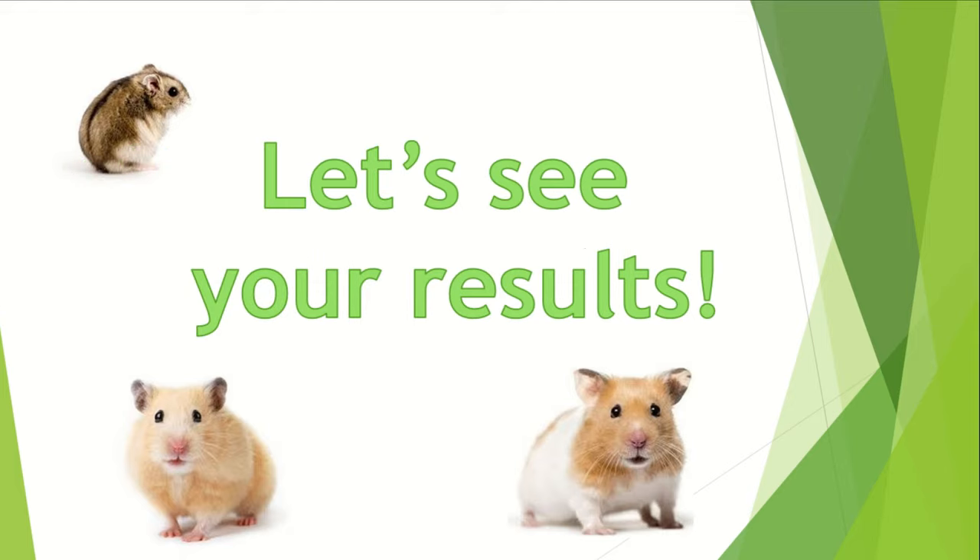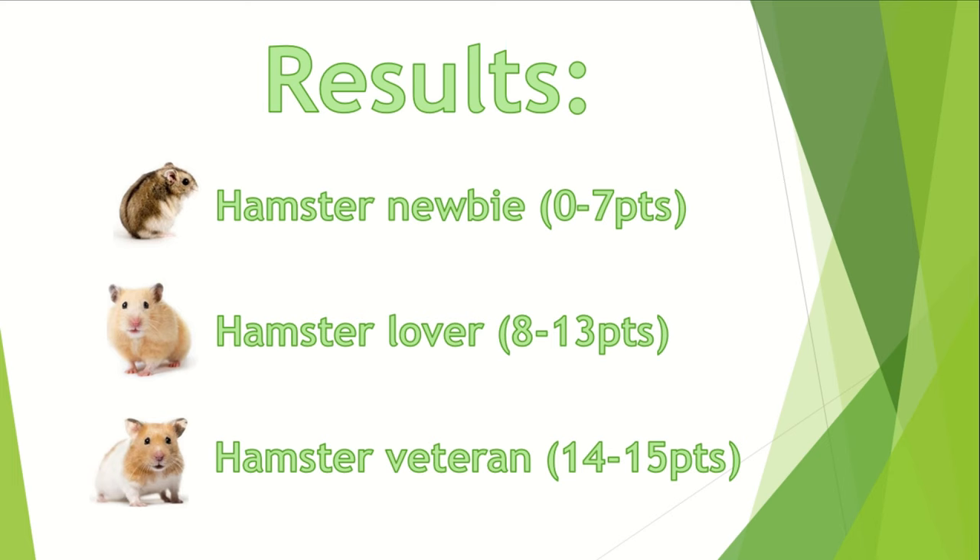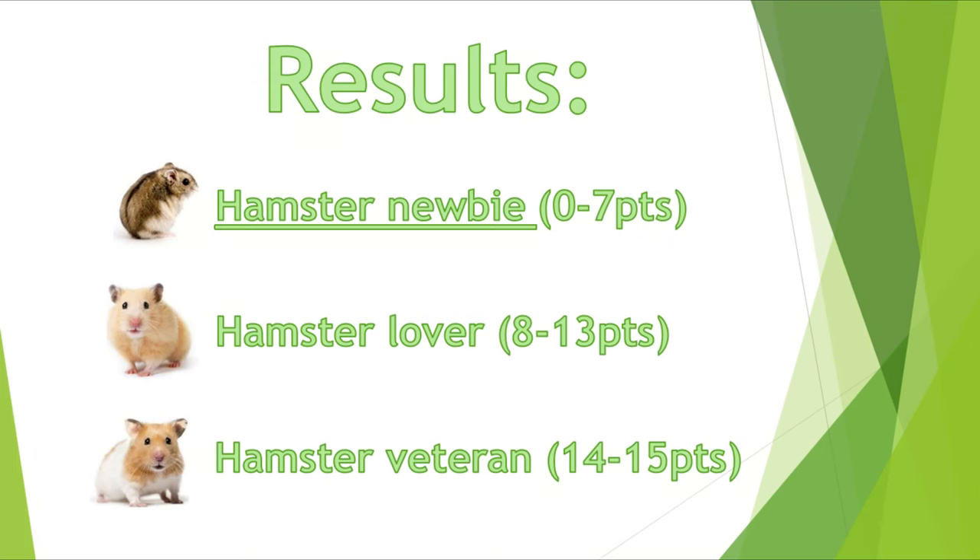This was the last question, so let's see your results. Hamster Newbie: You're someone who's thinking about getting a hamster or has recently gotten one. You've thought that hamsters are easy to care for but you're slowly realizing it's not that simple. Luckily, there are many forums, Facebook groups, YouTube videos, etc. that can teach you more about hamster care. Good luck in your hamster care journey!